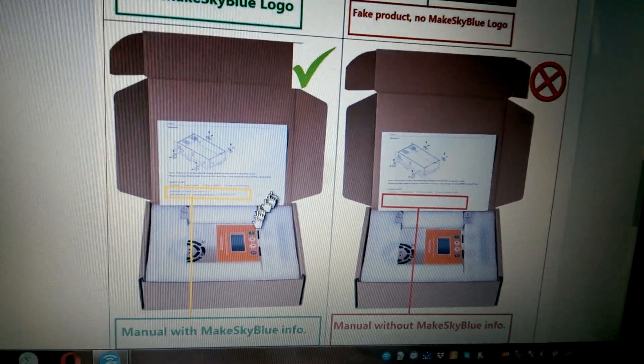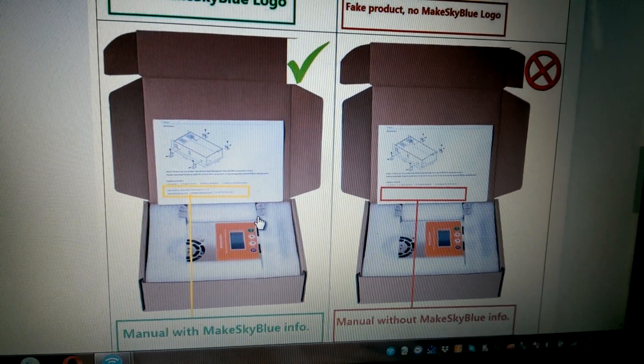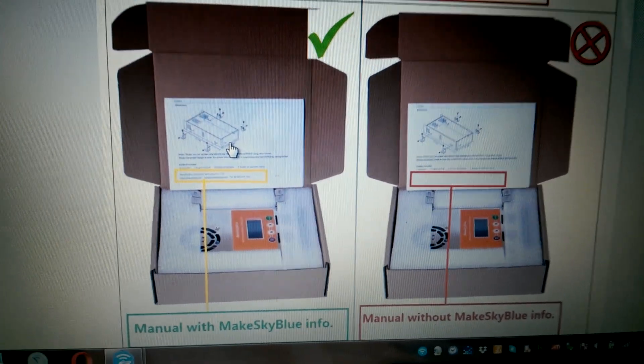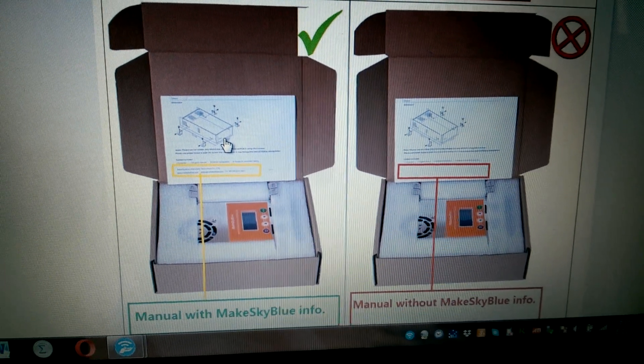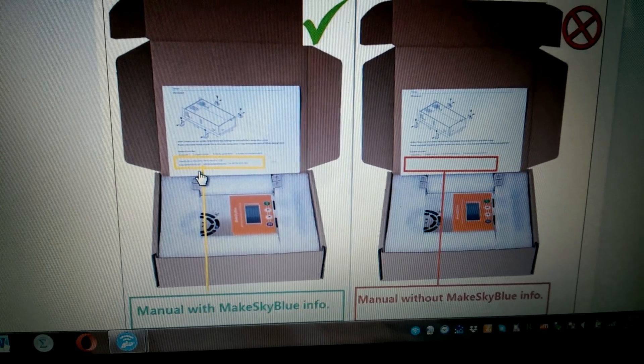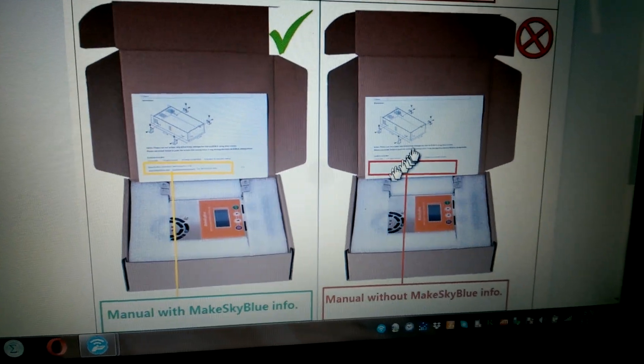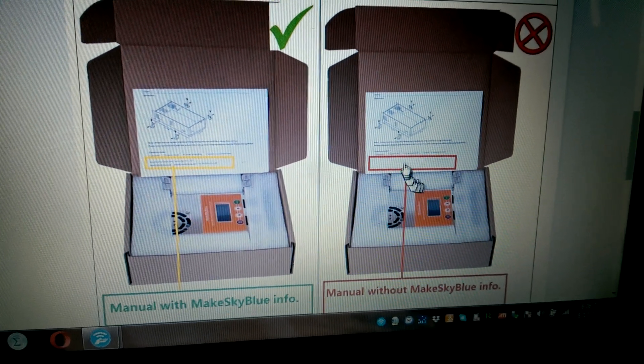Then there's the box it comes in — this is really hard to think about. But the manual is going to have MakeSkyBlue info. The fake one is going to have no info.